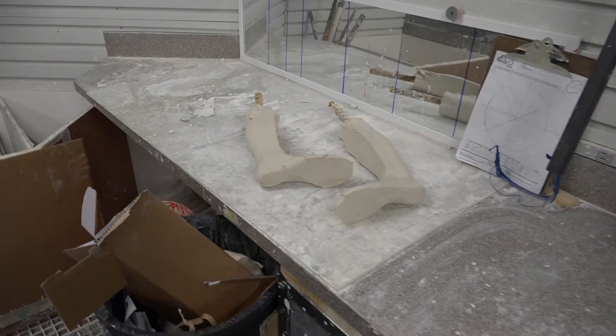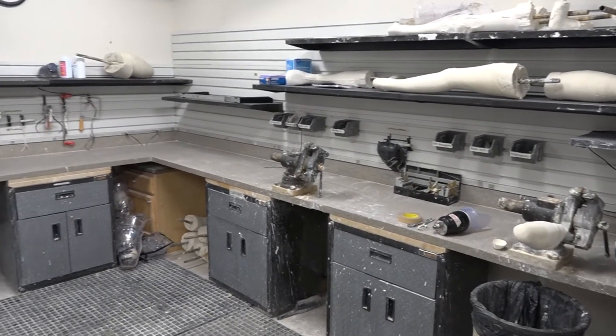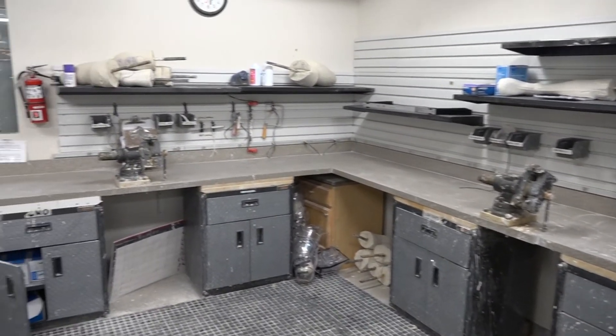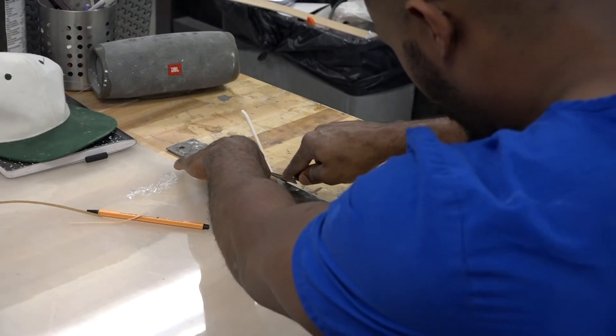At the same time, they get to customize what the prosthesis is going to look like. The field of orthotics and prosthetics is changing rapidly. Education standards are ever-increasing. Technology standards are ever-increasing. And it's my hope that well into the future, Infinite Technologies is synonymous with advancement and with cutting-edge services for patients.